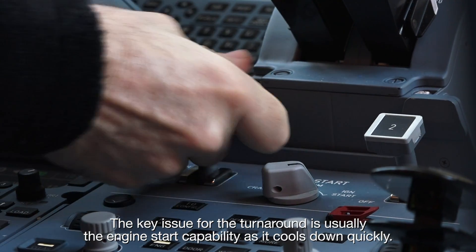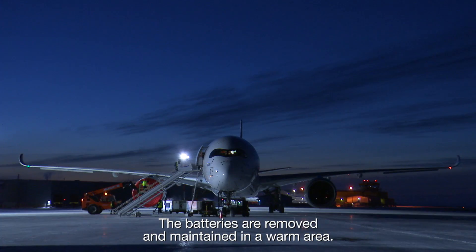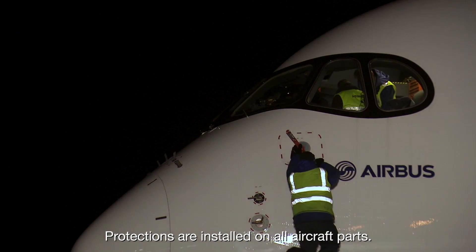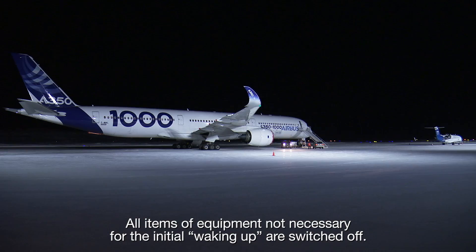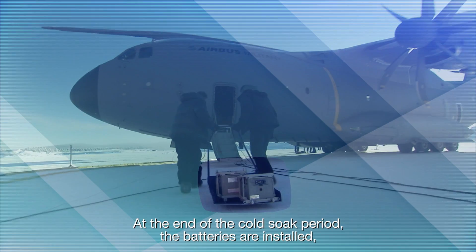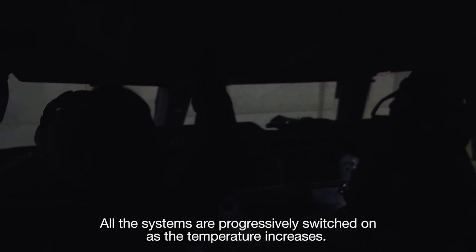The key issue for the turnaround is usually the engine start capability, as it cools down quickly. The night stop of an aircraft needs careful preparation. The batteries are removed and maintained in a warm area. Protections are installed on all aircraft parts. All the tanks linked to the cabin operation are drained — potable water, waste and galleys. All items of equipment not necessary for the initial waking up are switched off. At the end of the cold soak period, the batteries are installed, the protections are removed and the APU is started. The airplane is progressively heated up, thanks to a ground unit or with the APU. All the systems are progressively switched on as the temperature increases.